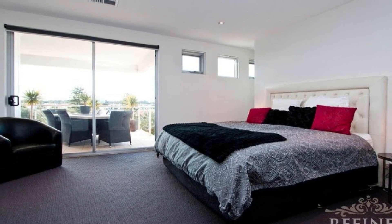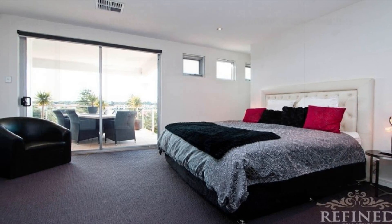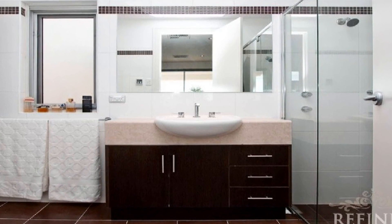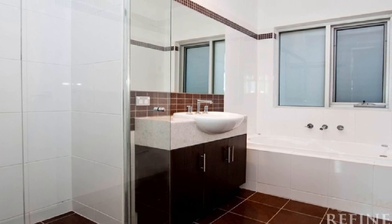The luxurious master boasts two walk-in robes, an en suite with twin shower heads and its own access to the entertainment deck, whilst the remaining bedrooms share the principal family bathroom with spa.